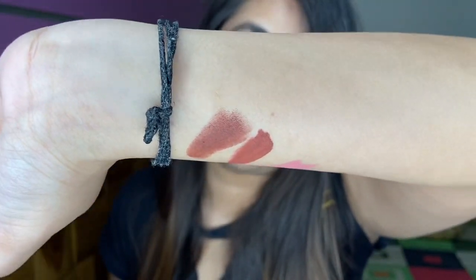This is a very matte lipstick so it is necessary to put lip balm under it. But I am in love with this color because this color makes me feel a little different. If you wear it right, it looks so good on the lips.